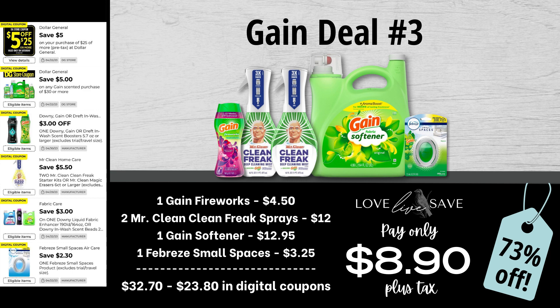So back now — with my eyes open again — for our third Gain deal, grab one bottle of Gain Fireworks, two of the Mr. Clean Clean Freak Sprays, one big bottle of Gain Fabric Softener, and one of the Febreze Small Spaces. After all coupons, our total out of pocket comes to $8.90 plus tax.